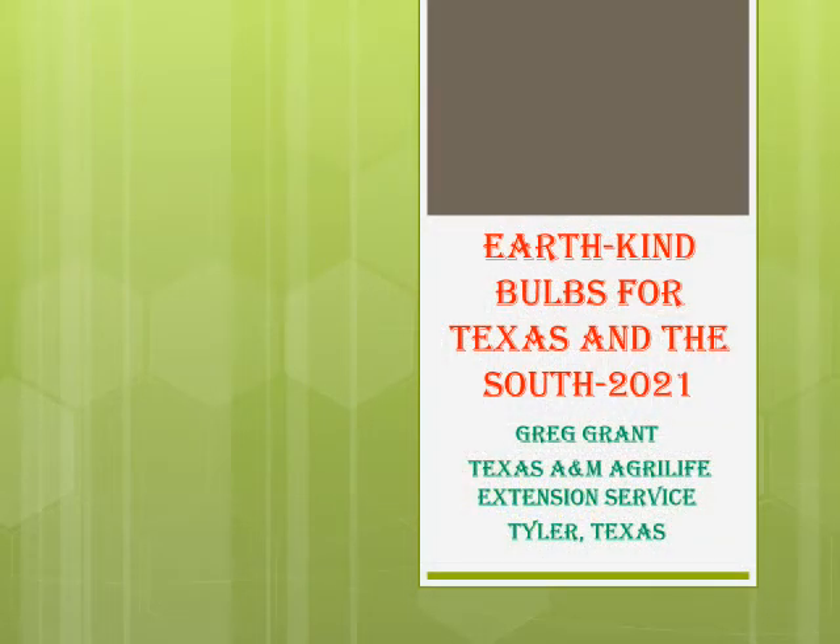Hi, I'm Greg Grant, the Smith County Horticulturist for the Texas A&M AgriLife Extension Service in Tyler, Texas. Today we're going to talk about Earthkind bulbs for Texas and the South, and feature most of the bulbs being made available in this year's Smith County Master Gardeners award-winning Bulbs to Bloom conference and sale.